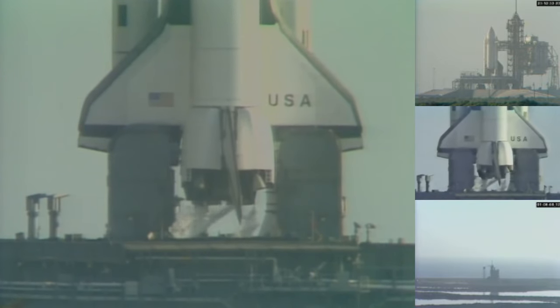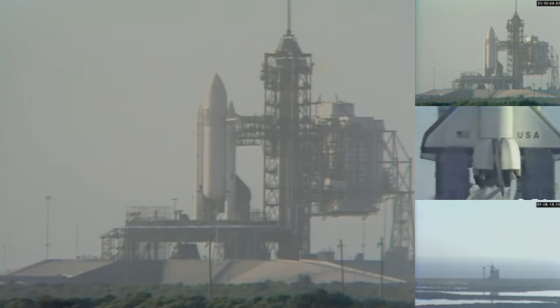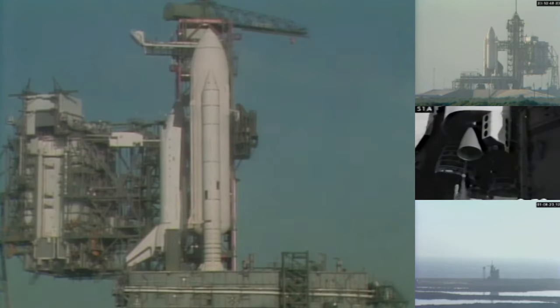As preparation for main engine ignition, the main fuel valve heaters have been turned off. T-minus 3 minutes, 57 seconds and counting. The final helium purge on the shuttle main engine has been started in preparation for engine start.